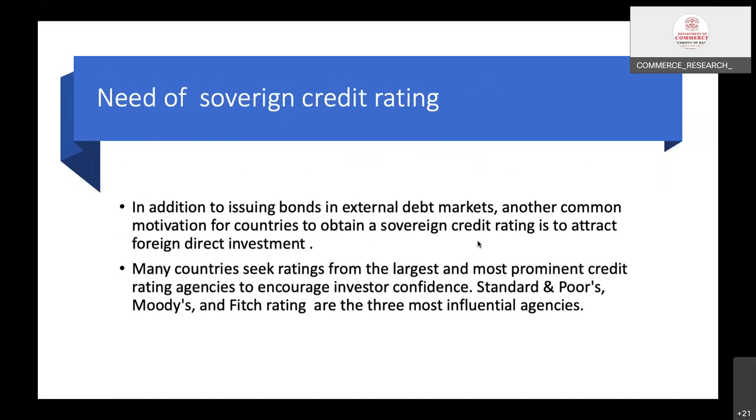Regarding the need for sovereign credit rating: in addition to issuing bonds in external debt markets, another common motivation for countries to obtain sovereign credit ratings is to attract foreign direct investment, as already discussed. Foreign direct investment is a major purpose for getting sovereign credit rating. Many countries seek ratings from the largest and most prominent credit rating agencies to encourage investor confidence.